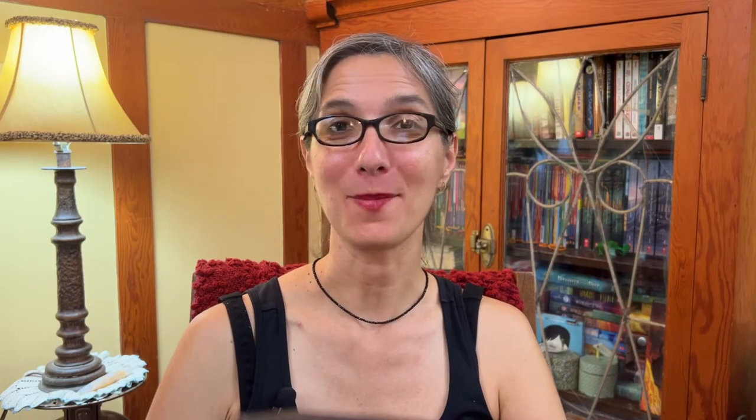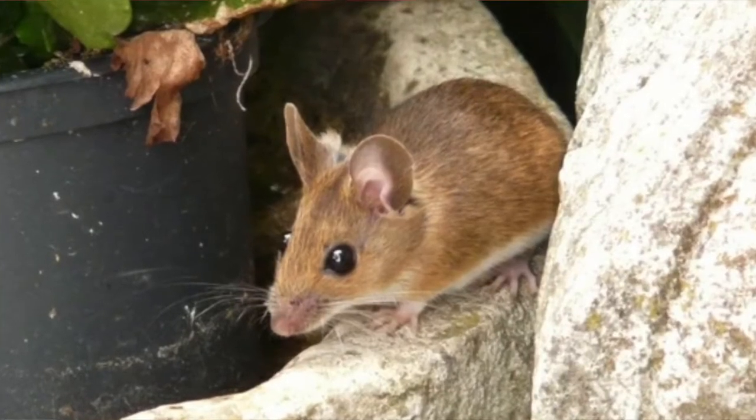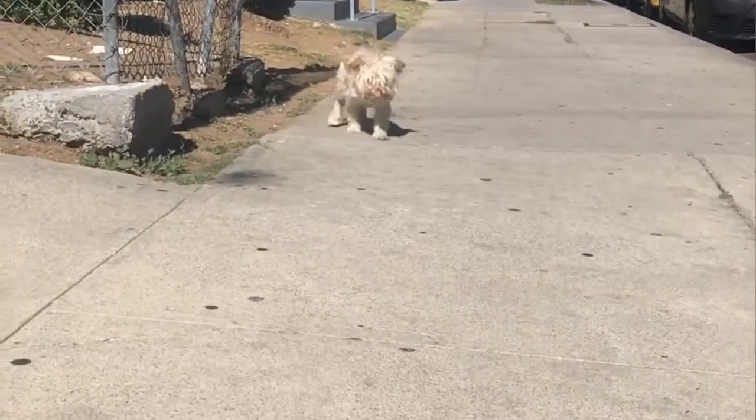Vertebrates also have muscles and joints to help them move their bodies. Let's go over each category of vertebrates. Mammals are vertebrates that have fur or hair on their bodies. Mammals can be big like humans or elephants, or tiny like a mouse. Most mammals either walk on two legs or four legs. Let's look at my dog Fifi. How many legs does she walk on?